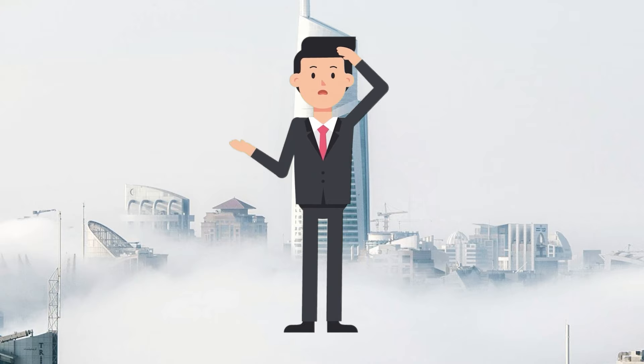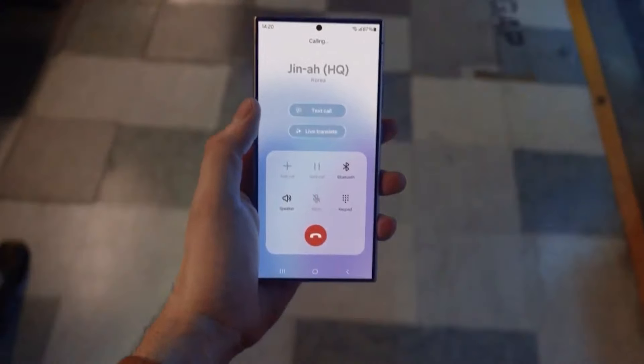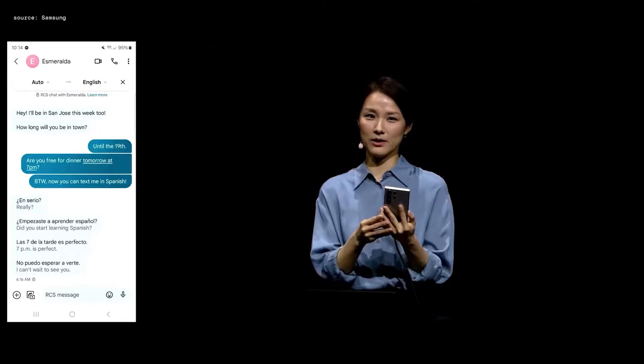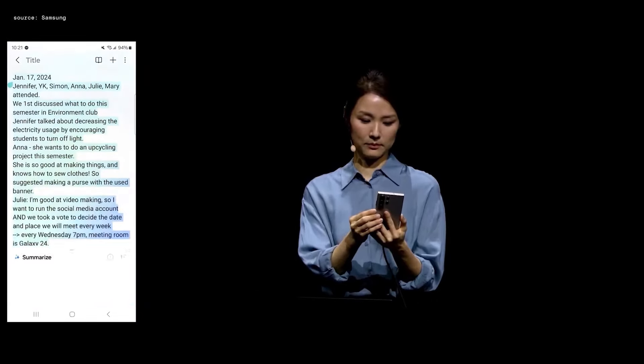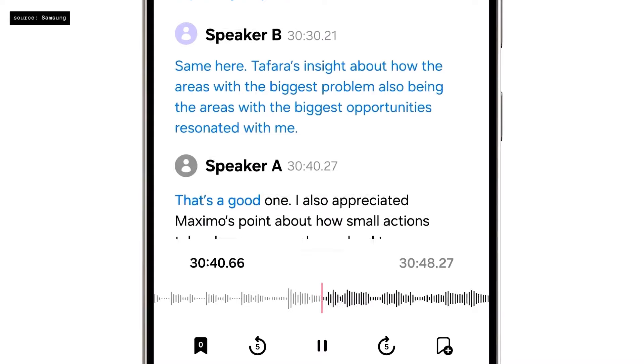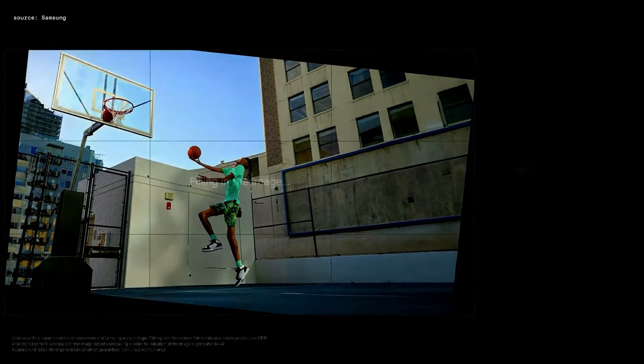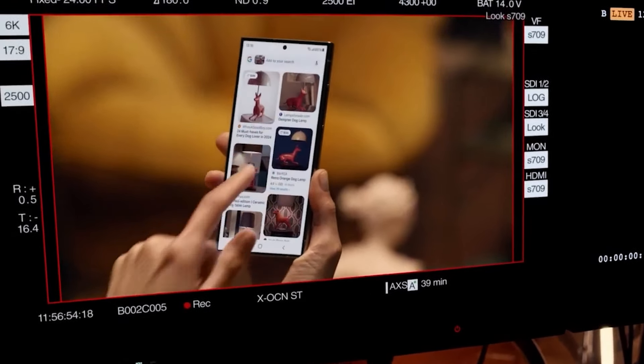Now let's delve into the Samsung Galaxy S24 series AI features. These include Live Translate for real-time translation during phone calls, Chat Assist for in-app message translation, Note Assist for interactive note modifications, Transcript Assist for voice recorder transcriptions, Generative Edit for photo manipulation, and Circle to Search for quick searches using the device's camera.